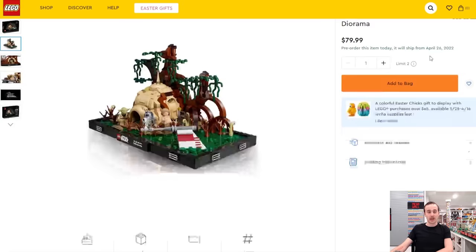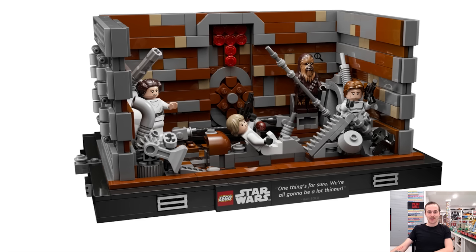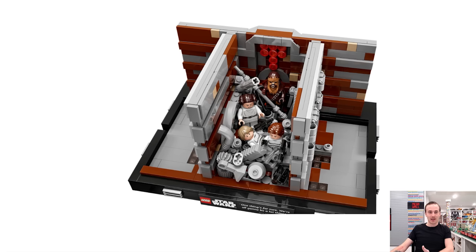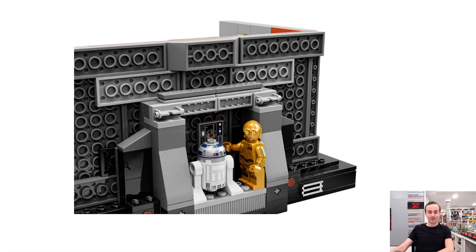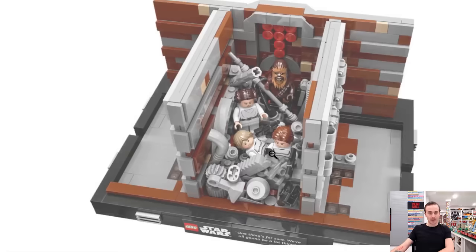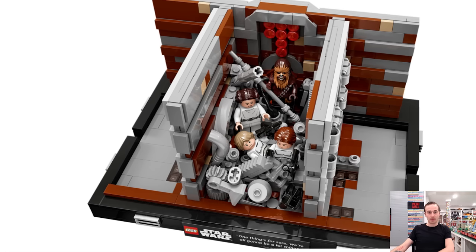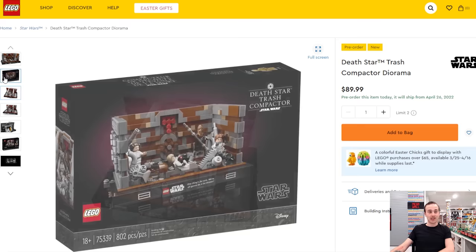The best of the three dioramas is the Trash Compactor. It features the quote 'One thing's for sure, we're all going to be a lot thinner' by Han Solo. It comes with six minifigures: R2-D2, C3-PO — stashed on the back with new arm print detailing — Princess Leia, Chewbacca, Han Solo, and Luke Skywalker with Stormtrooper torsos featuring new Stormtrooper print detailing. It retails for $90 with 802 pieces.